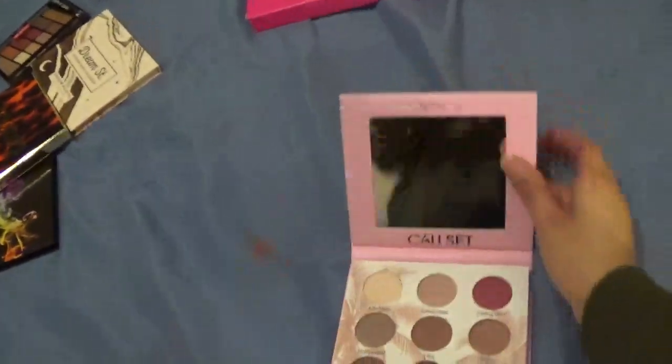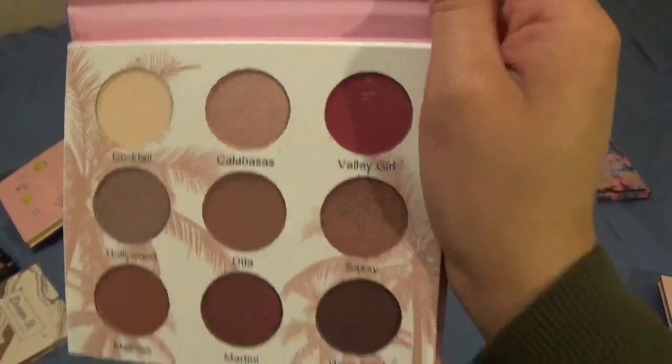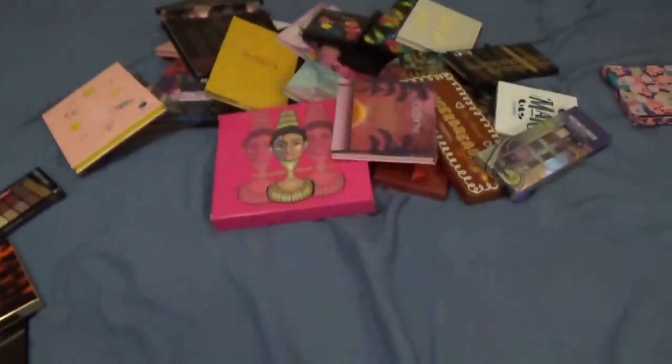This is the Beauty Creations Scale Set palette — this is what it looks like. I'm keeping this one because I don't think I have these colors a whole lot in my other palettes.